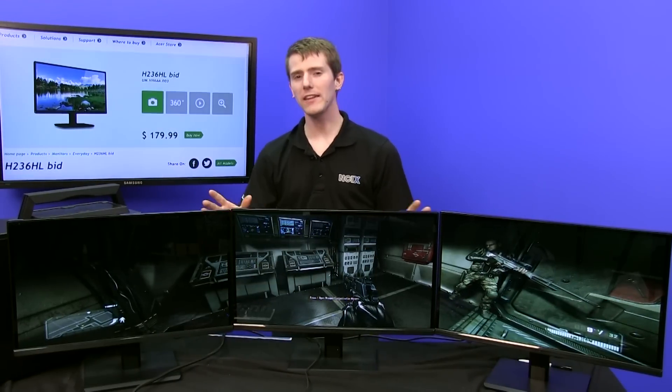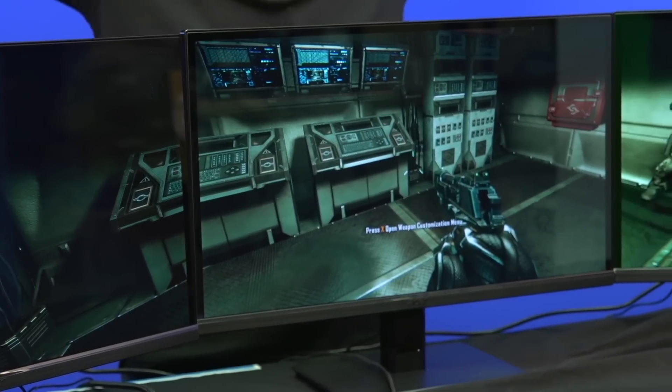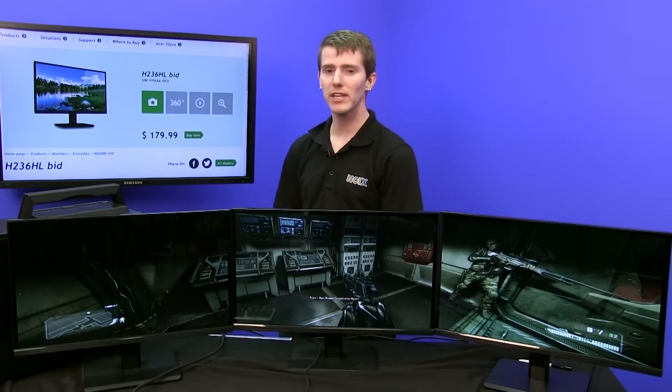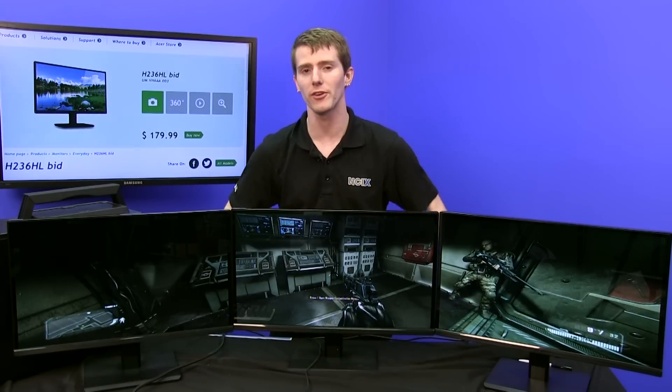Welcome to NCIX Tech Tips. Today's episode is going to be the how-to-buy-a-surround-monitor guide. Lots of people ask me what monitor should I get for surround gaming, and today I'm going to give you guys the answer — and it might have something to do with the product we're checking out, which is the H236HL BID from Acer.